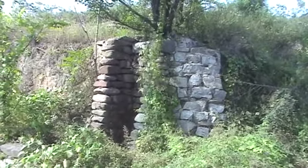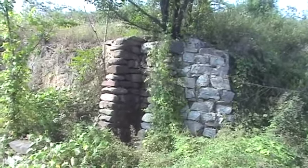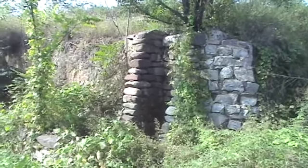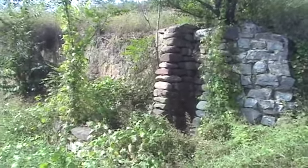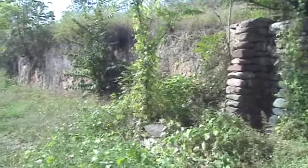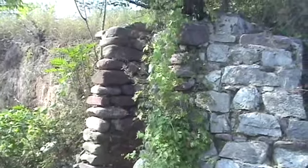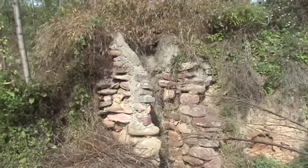I wonder if this rock corner on this terrace was just a corner support, or whether it used to be that all terraces were lined with rock. On the other hand, it may have served an additional function as part of the water drainage system — that makes more sense.